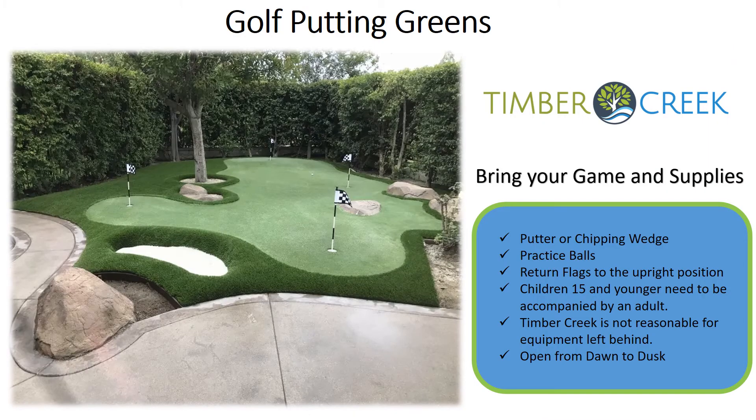The Timber Creek Golf Putting Greens is where you'll need to bring your game and supplies — your putter or chipping wedge and your own practice balls. You'll be able to use the putting and chipping facility all day long. Please return flags to the upright position, children 15 and younger must be accompanied by an adult, and the facility is open from dawn to dusk.